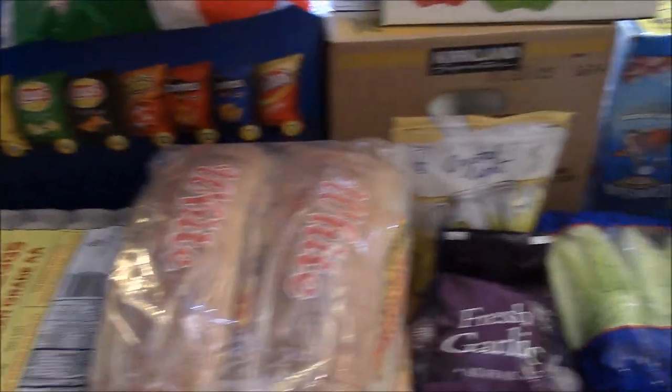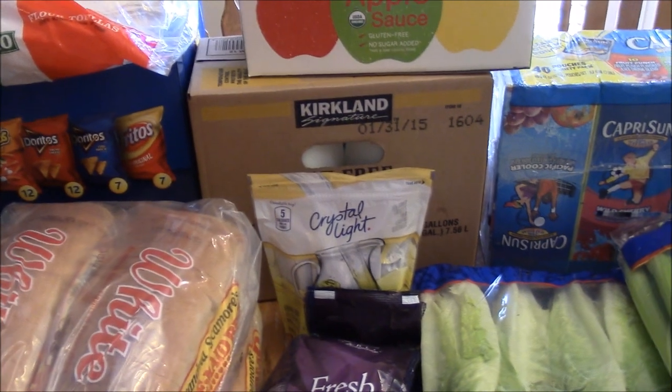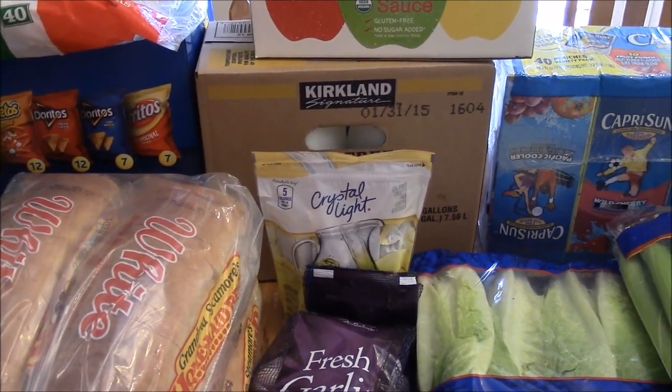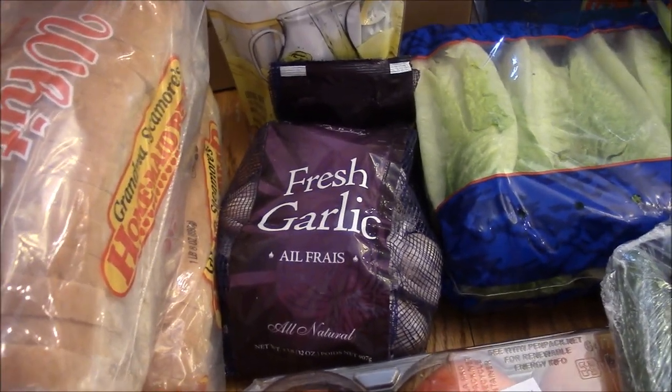Bread. Got a carton of milk. Some applesauce. Some Crystal Light drink packets — they make two quarts with each packet. More garlic. I ran out — I hate when that happens.